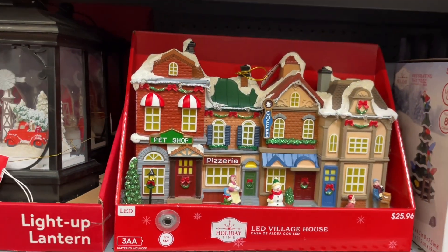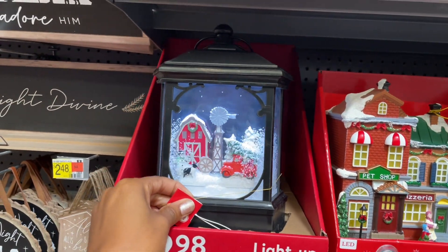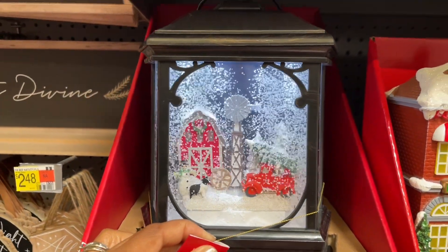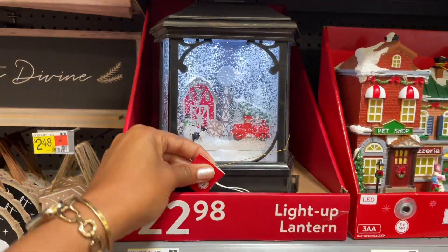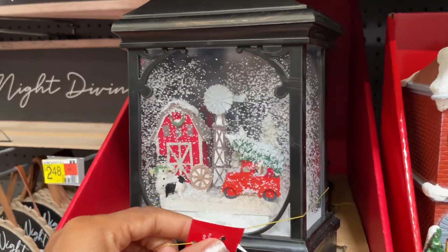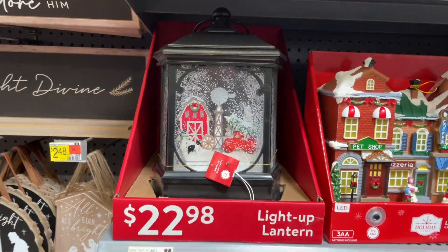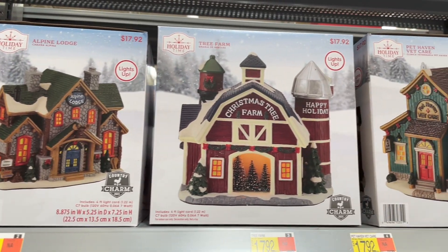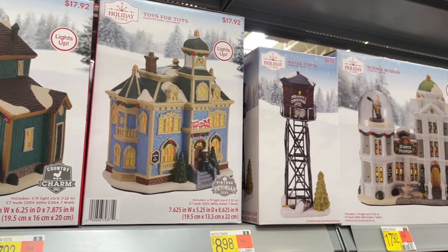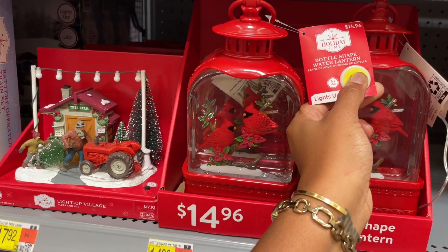And it plays music — I love that! They also have this lantern — oh my gosh, I was totally not expecting that. This is so cute and it's $23. My kids would be here for hours just watching the snow blow. Here are a few of the other villages they have to offer and they're around $17.92 and below.